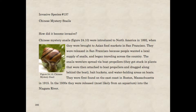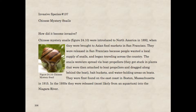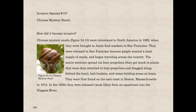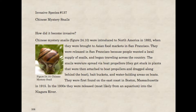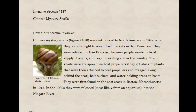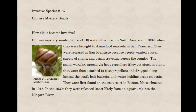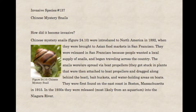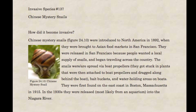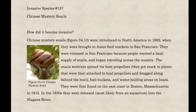How did it become invasive? Chinese mystery snails were introduced to North America in 1892 when they were brought to Asian food markets in San Francisco. They were released there because people wanted a local supply of snails, and began traveling across the country. The snails were and are spread via boat propellers, bait buckets, and water holding areas on boats. They were first found on the east coast in Boston, Massachusetts in 1915.